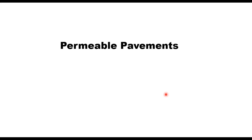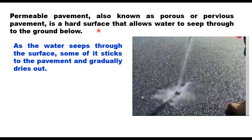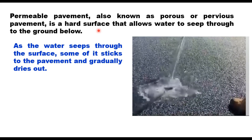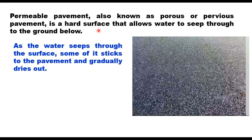Today's topic is permeable pavements. Permeable pavements, also known as porous or pervious pavement, is a hard surface that allows water to seep through to the ground below. Instead of water running off the surface and into storm water drains or nearby water bodies, permeable pavements allow the water to be absorbed into the ground, which helps to reduce flooding, erosion, and pollution.